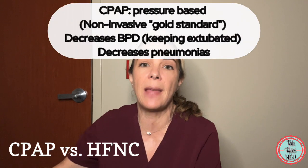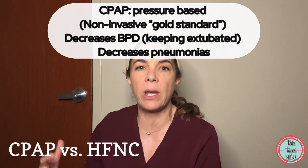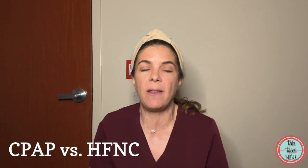So decreasing their BPD, decreasing their chance of pneumonia. More recently we've started using high flow nasal cannula in places where really we'd previously been using CPAP — so basically younger babies, maybe babies that just got extubated. And there are some advantages of high flow nasal cannula.